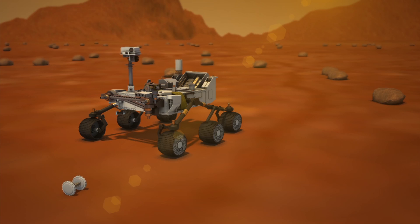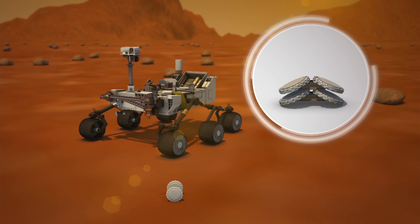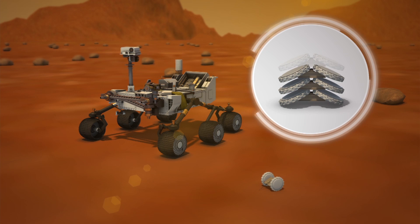The tiny scout robots are meant to accompany larger rovers and can be flattened like cards and stacked one on top of the other.